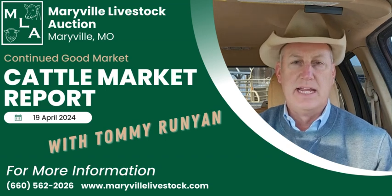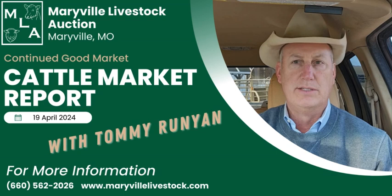Had some 858 weight steers at 230 and a half. Then had some nice green light cattle — some little 504 pound steers at 315.